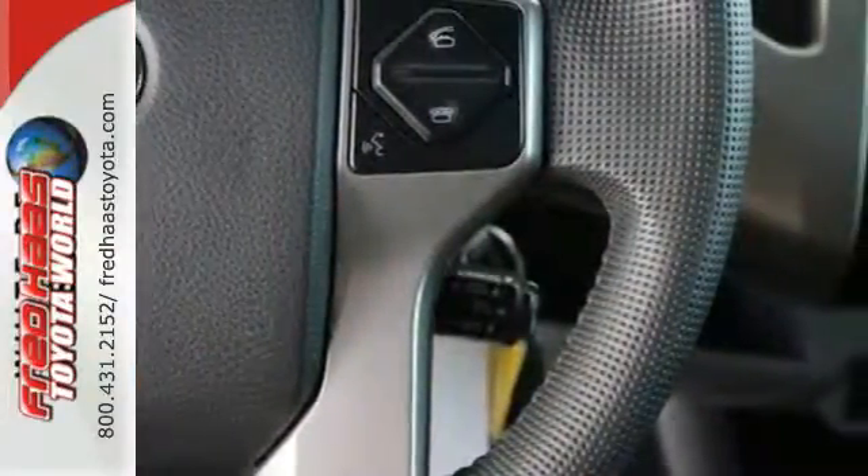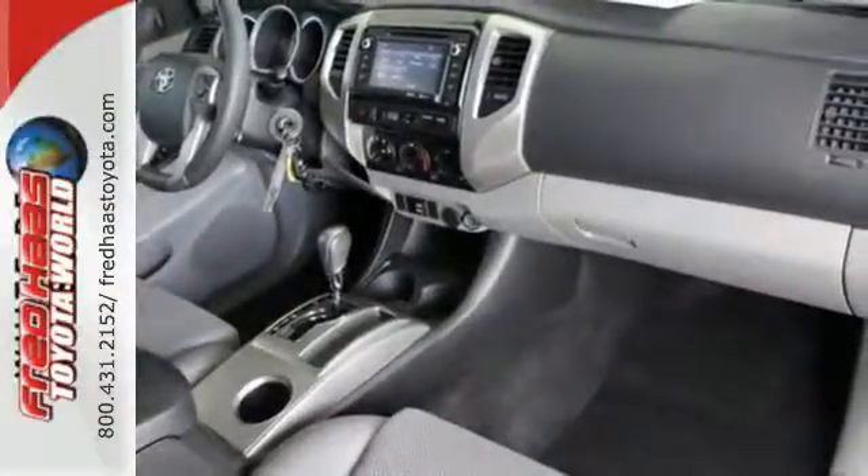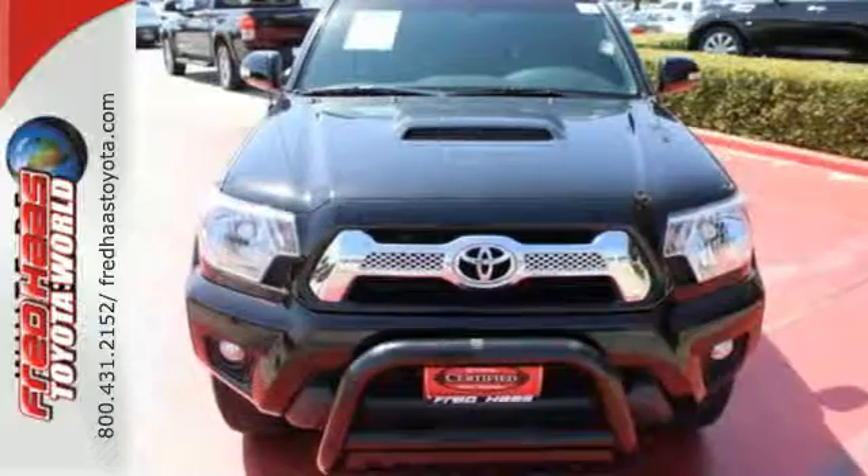It also has a deck rail system, air conditioning, and a CD player. Whether you need it for work or play, this Tacoma is ready for you.